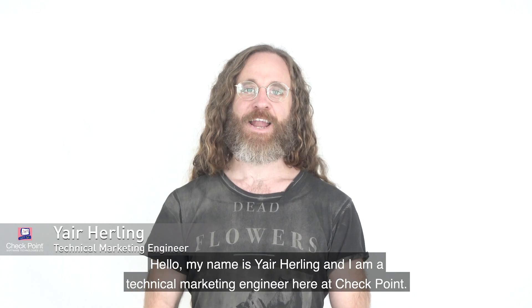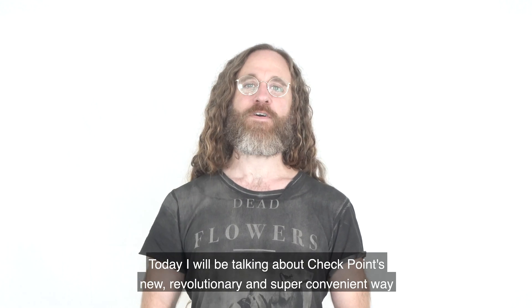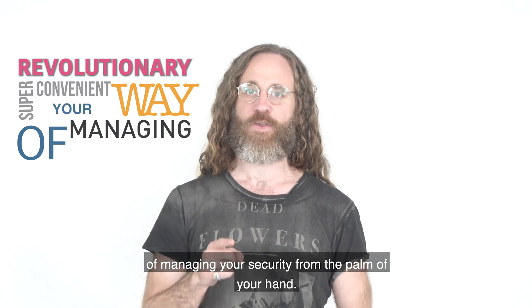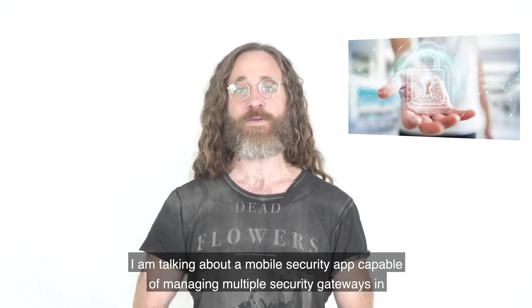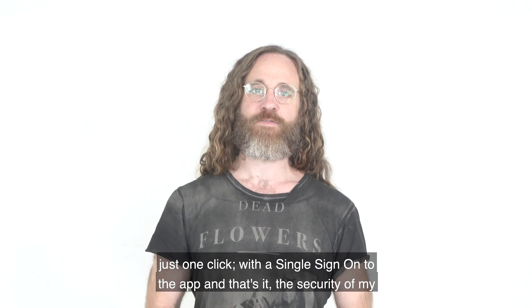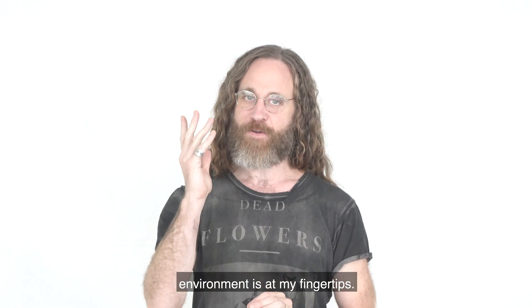Hello, my name is Jair Herling and I'm a technical marketing engineer here at Checkpoint. Today we'll be talking about Checkpoint's new revolutionary and super convenient way of managing your security from the palm of your hand. I'm talking about a mobile security app capable of managing multiple security gateways in just one click, with a single sign on to the app — and that's it, the security of my environment is at my fingertips.